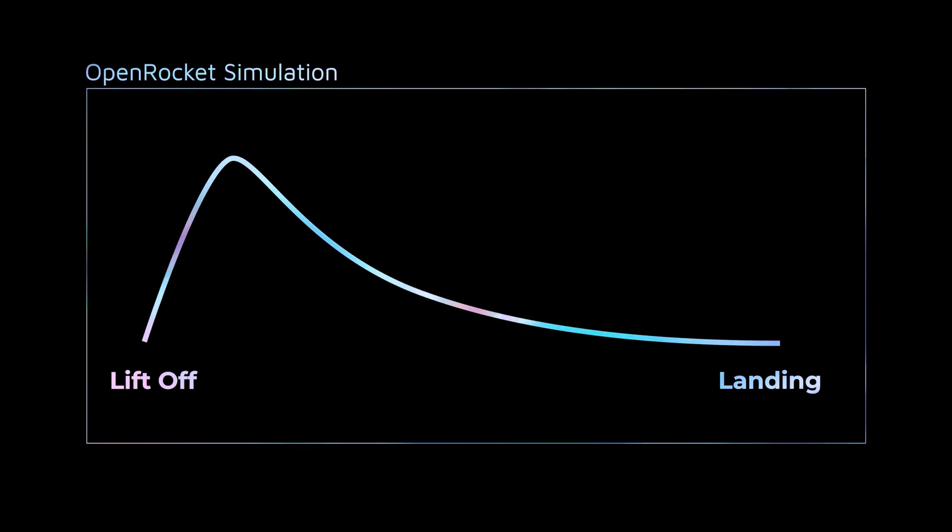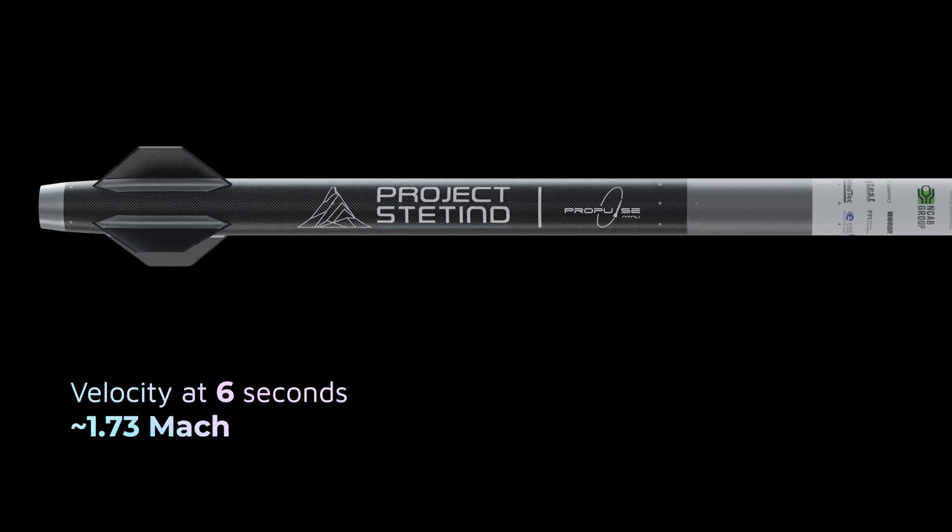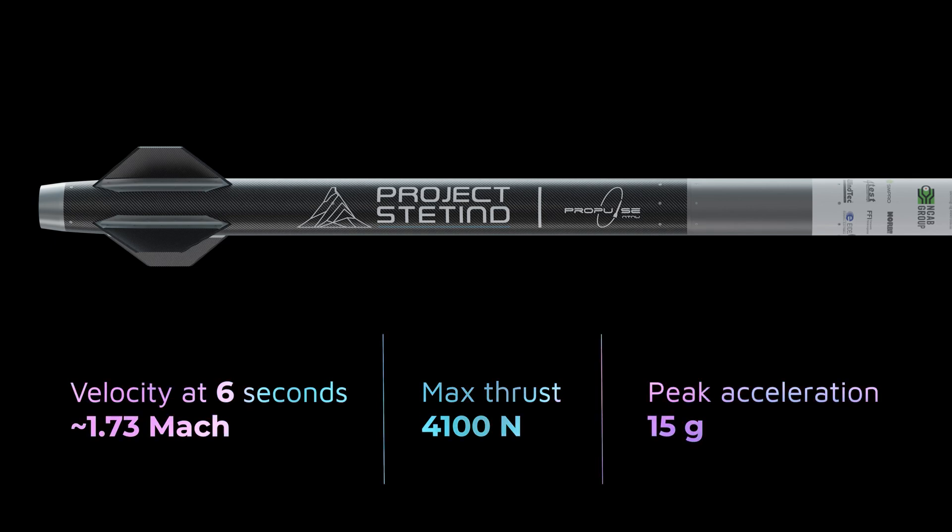First up, Cecilia presents the flight trajectory. Simulated in OpenRocket, the flight profile gives an estimate of the trajectory from liftoff to landing. When all systems are go, the igniter fires and the rocket motor burns for around six seconds. At this point the rocket reaches a speed of around 1.73 Mach, with max thrust of 4,100 Newtons and peak acceleration of 15 g.